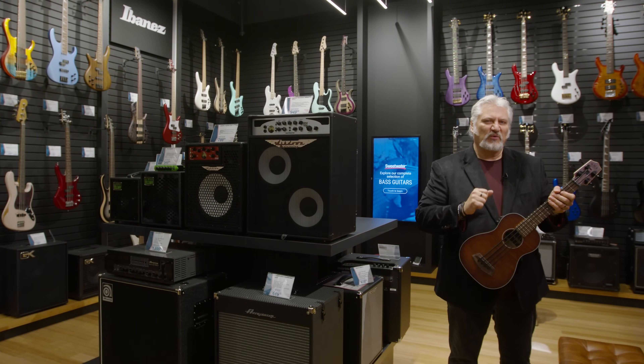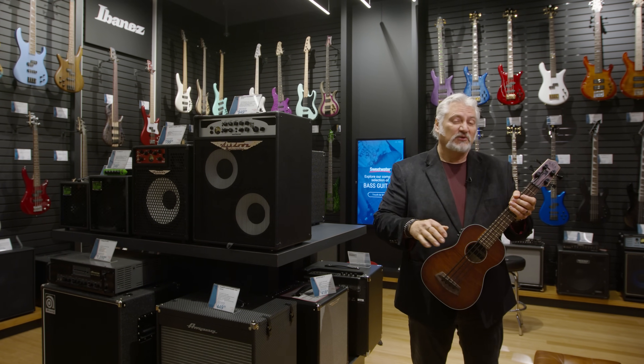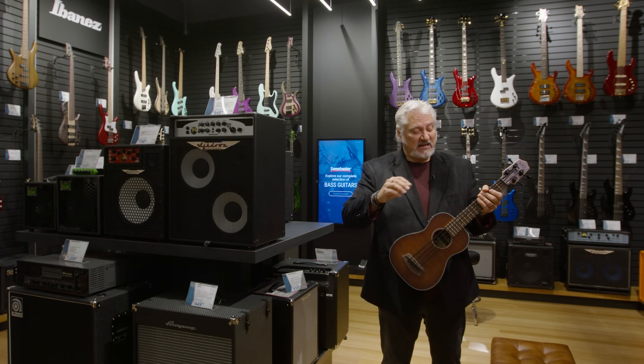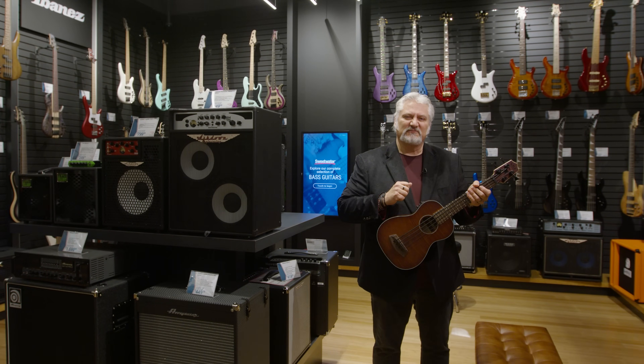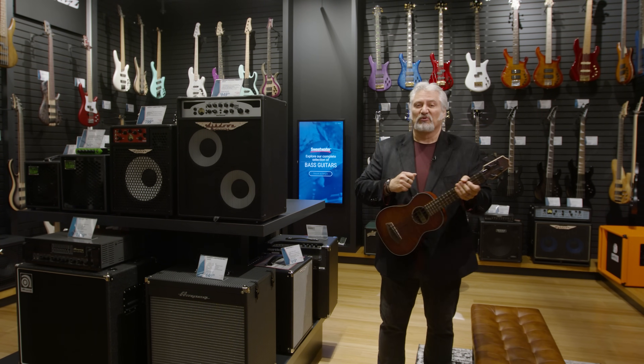Of course you've got to have solid low end in your band, and we've got a dedicated bass room for you to check out. We've got electric basses — four, five, six and even more strings — all kinds of amplifiers, even acoustic bass ukuleles. And if there's something you want to check out from our massive inventory, the digital warehouse is available right on the wall.